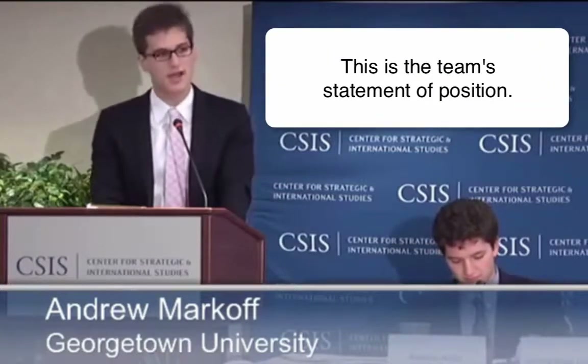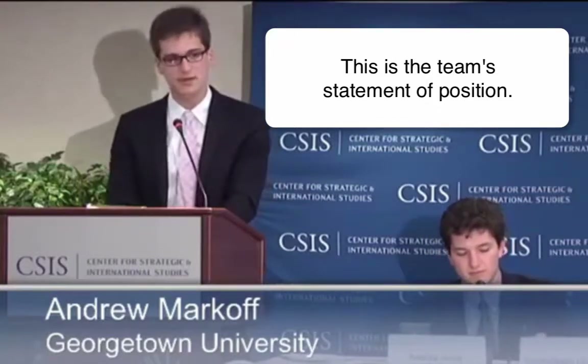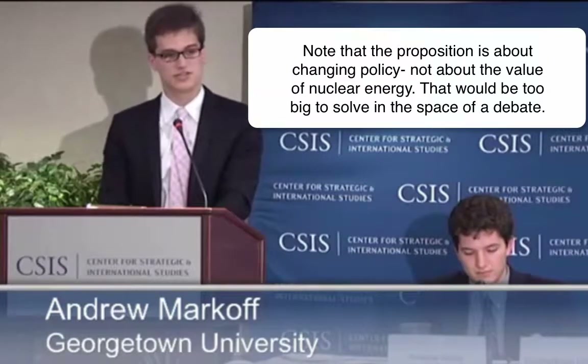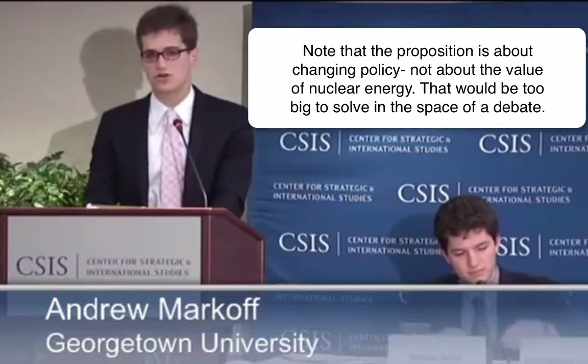In this debate, me and my partner Andrew Arsch will argue that the DOD should take a first-mover role and purchase small modular reactors for its domestic bases in the United States. A small modular reactor, or SMR, is a nuclear reactor which produces less than 300 megawatts of electricity. A large light water reactor usually produces between 1,000 to 1,200 megawatts. So we're talking about a three- to four-fold reduction in output with a corresponding decrease in size, water consumption, and fuel.